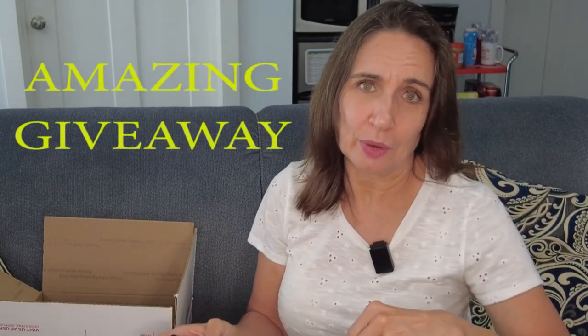Now, to enter: like the video — that really helps me in the algorithm and helps the channel grow — and make sure you're subscribed, because the comment picker won't select people who aren't subscribed. Then comment down below with the words 'amazing giveaway' and you'll be entered in the drawing to win everything in this box. It'll get shipped right to you. Thank you very much for taking the time to watch.